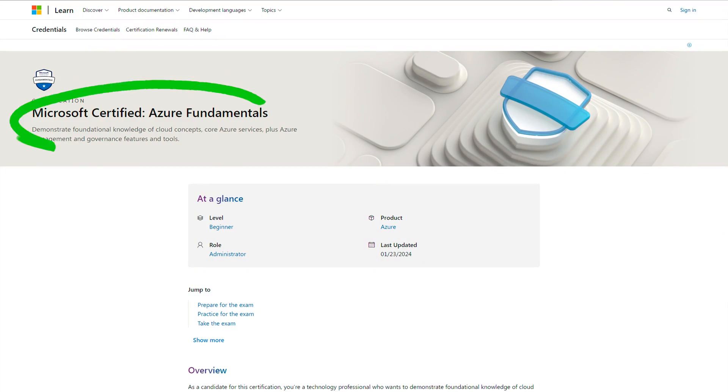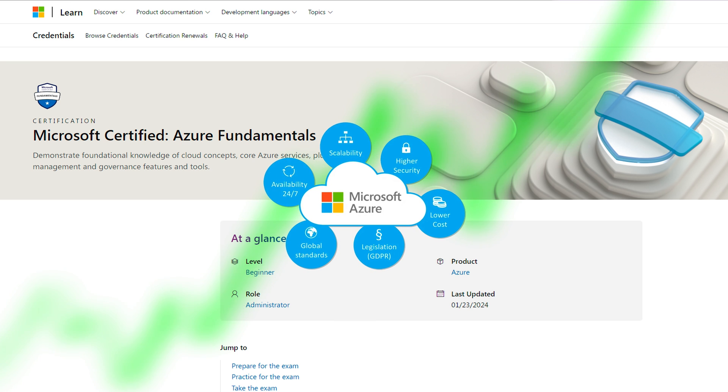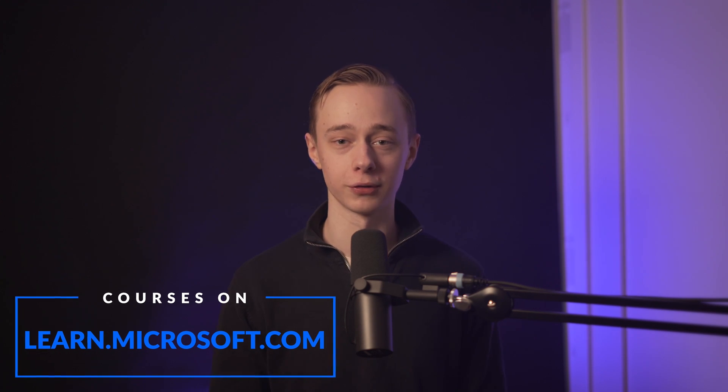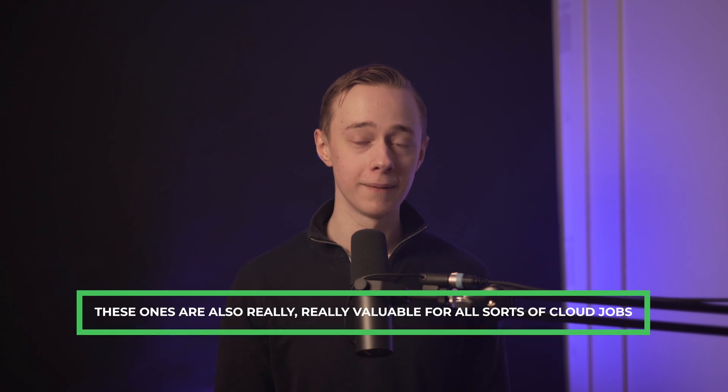Next we're going to talk about the Microsoft Certified Azure Fundamentals, which focuses on cloud computing — a growing sector with tons of demand, and Microsoft Azure is one of the biggest players in that industry. Microsoft makes it pretty easy to get acquainted with Azure: the Azure Fundamentals certification costs only $100 for a 45-minute exam, and they provide free exam prep through courses on learn.microsoft.com. Their certifications are divided into small sections at $99 each, so you could get the full suite of Azure certifications for less than some individual certs — and they're very valuable for all sorts of cloud jobs.